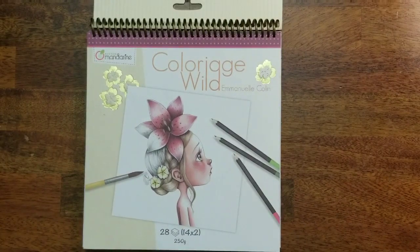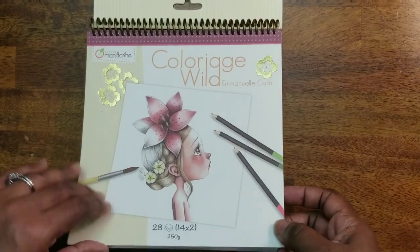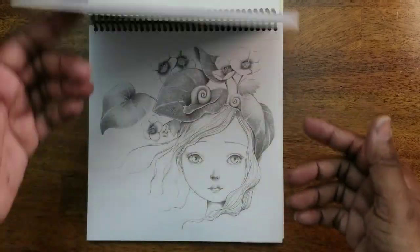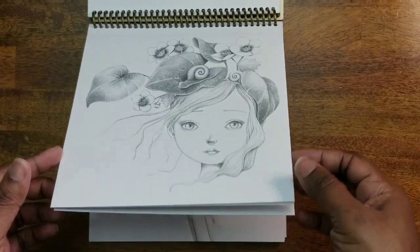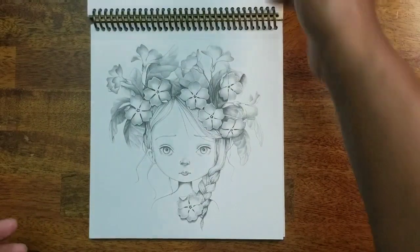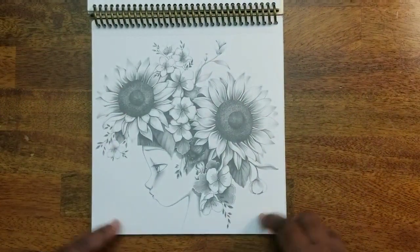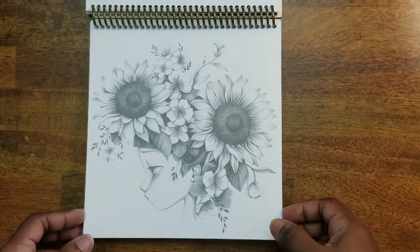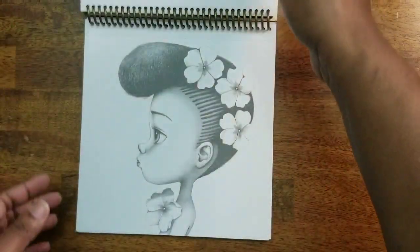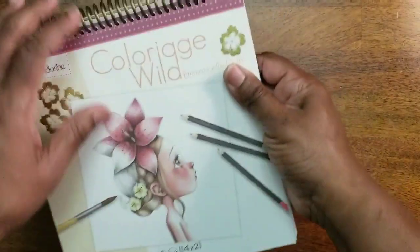Next we have Colorage Wilds by Emanuela Colin — the images are adorable. I've colored only one in this book, as a birthday gift. I had it framed and everything; I did this one and the recipient loved it and has it hanging in her home. That's Colorage Wilds.